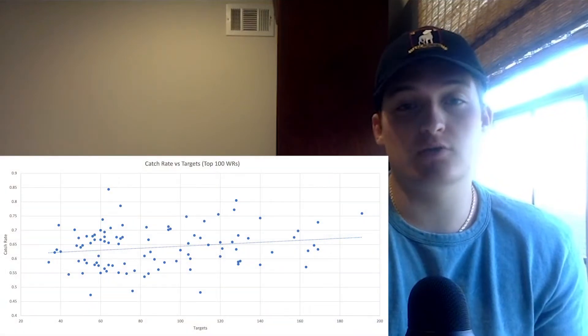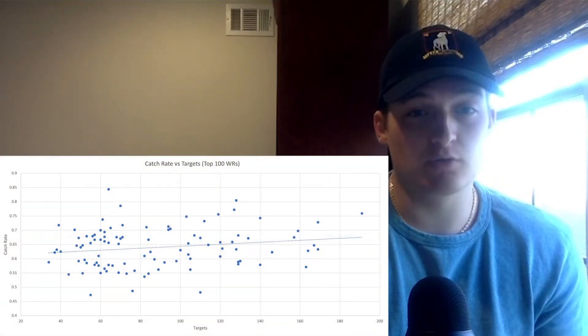So since receptions are more correlated with success than targets, how can we identify players with higher potential for receptions than the fantasy community is currently giving them credit for? The answer is catch rate. Essentially, we can identify players with above-average catch rates that are also going to see high target volume or an increase in targets from last season. But first, let's look at two more charts to fully establish our approach. First, there is no correlation between catch rate and targets, which is key for our approach.